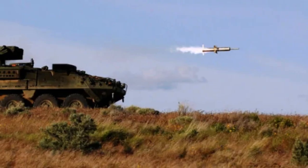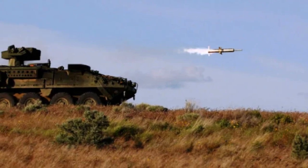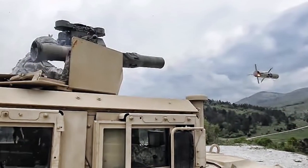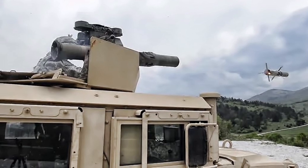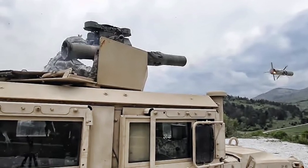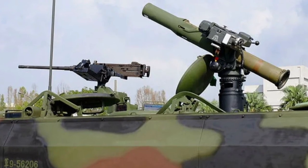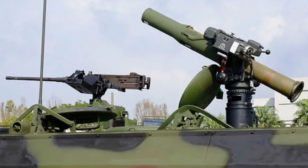The TOW can be deployed on a variety of platforms, even helicopters. The launcher can be mounted on the Humvee. It is used as the main anti-tank weapon of the M-2 Infantry Fighting Vehicle and the M-3 Bradley Cavalry Fighting Vehicle. There are also dedicated anti-tank missile carriers based on the Stryker and LAV-25.